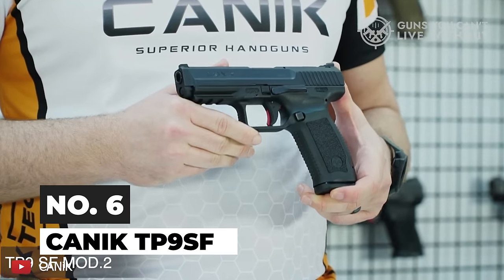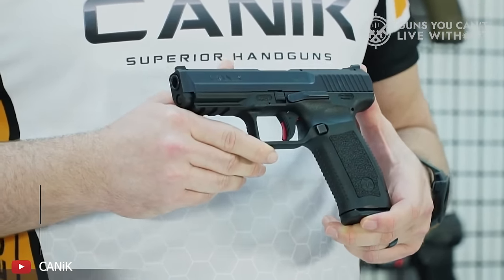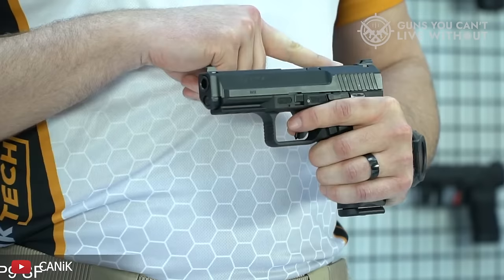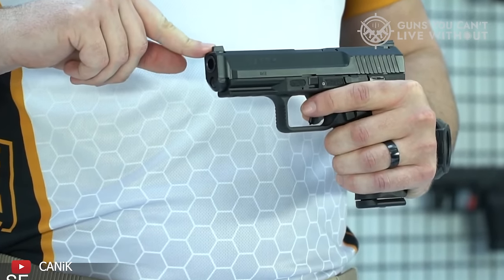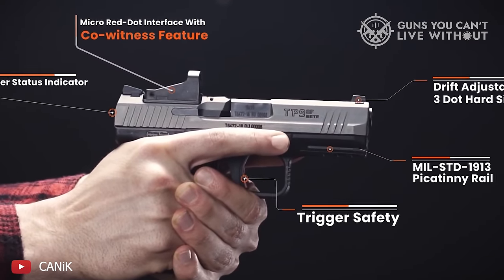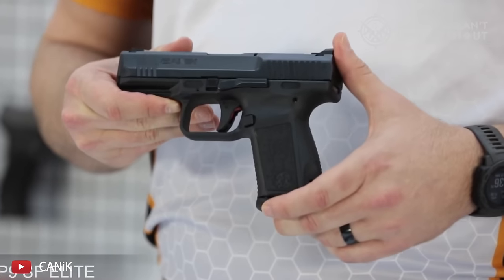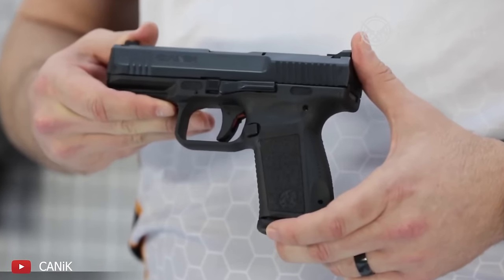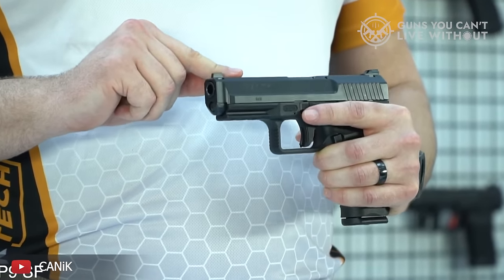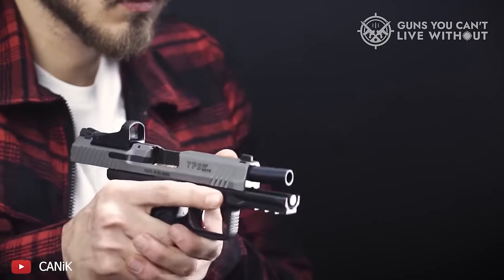Number 6: Canik TP9SF. This polymer handgun stands out for its reliability and features one of the best factory triggers compared to other brands like Glock, CZ, SIG, and more. While it might not completely replace a high-end duty pistol, it's an excellent choice for anyone looking for a straightforward, affordable firearm that performs well. The Canik is definitely worth considering — not just as a top budget-friendly firearm, but also as a viable option for home defense.